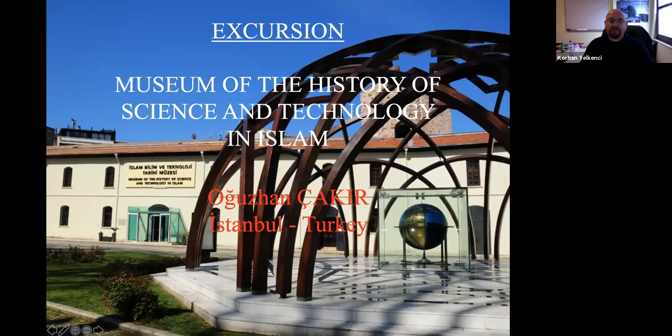Welcome again. We have an excursion session for now, and we are carrying on to have Olsan Cechir from Istanbul University. He is going to present a museum of the history of science and technology in Islam, and we have a museum in Istanbul. So please, Olsan, you can start.